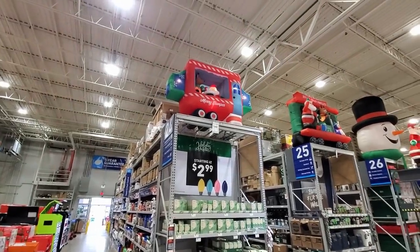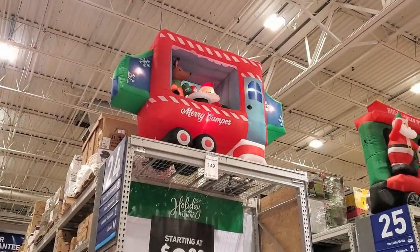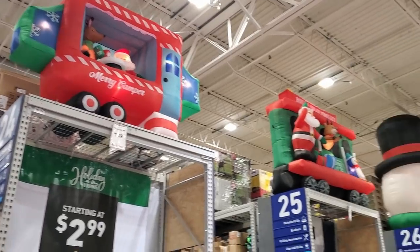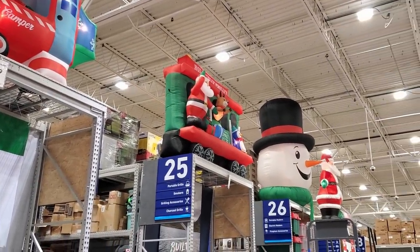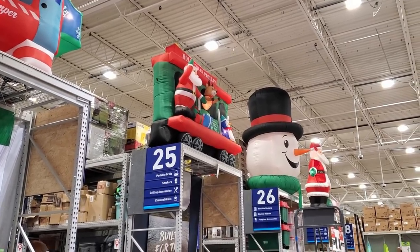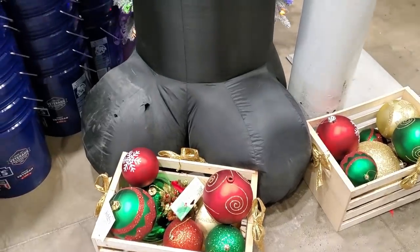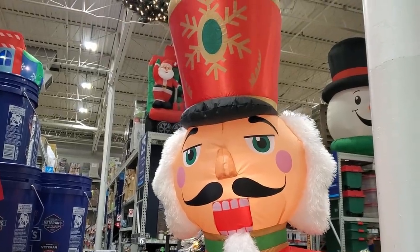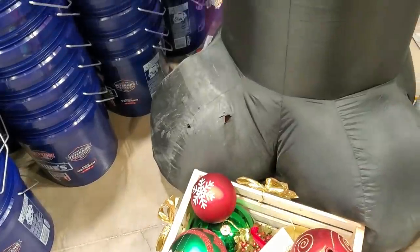Up on top there we do have the Merry Camper — looks like Santa and the reindeer are in there having some coffee. Then there's the Holly Jolly Trolley, a huge snowman head, a Santa, and an inflatable nutcracker. Looks like he's a little under the weather — he's also got a hole in him.